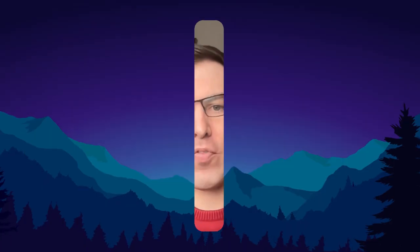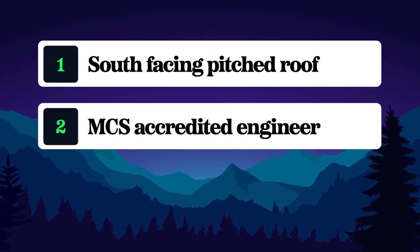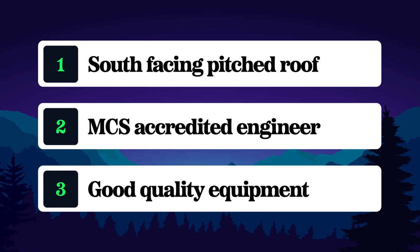So in summary, aim for a south-facing pitched roof, quotes from MCS installers, and high quality equipment.